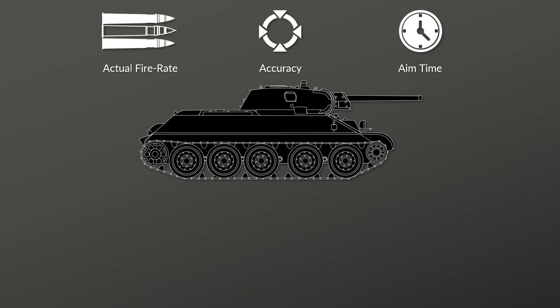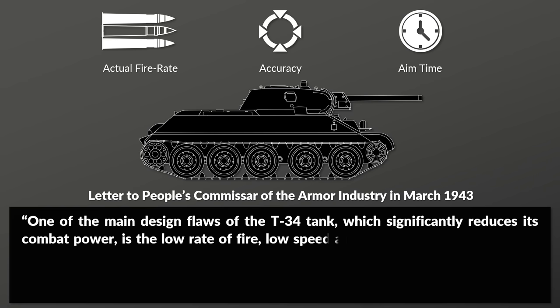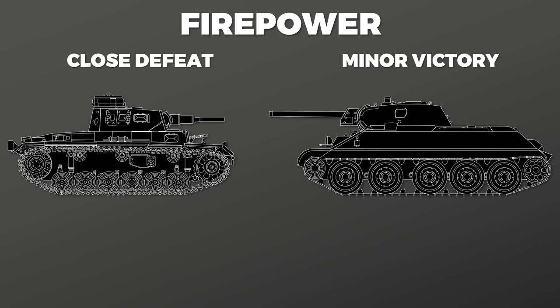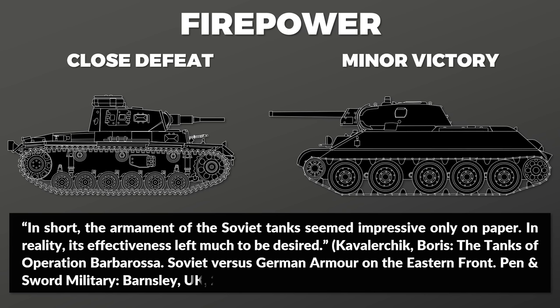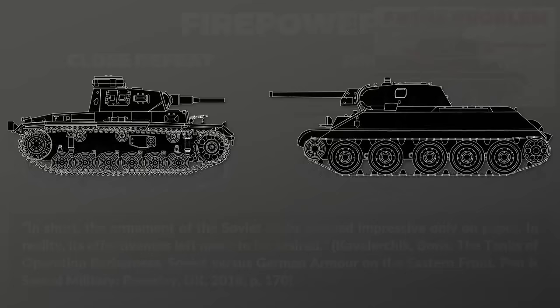One factor that definitely decreased the T-34's firepower was that its actual rate of fire, accuracy, and aiming time were sub-optimal. A letter to the People's Commissar of the armor industry in March 1943 — by which point the T-34 was already mature — stated: 'One of the main design flaws of the T-34, which significantly reduces its combat power, is the low rate of fire, low speed aiming and low accuracy.' Taking these aspects into account, the T-34 is the winner in firepower, although not by a wide margin. Kavalerczyk actually comes to a different assessment, concluding the armaments seemed impressive only on paper — I cover that criterion separately on my second channel.